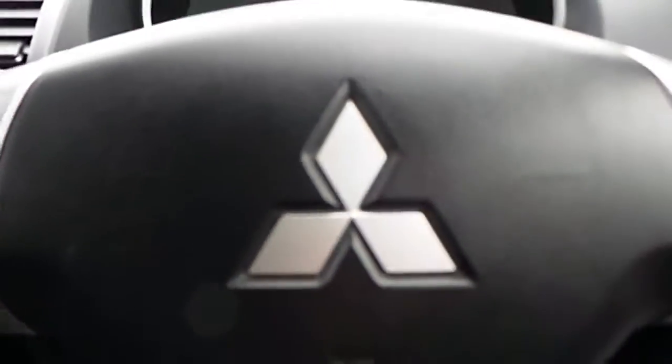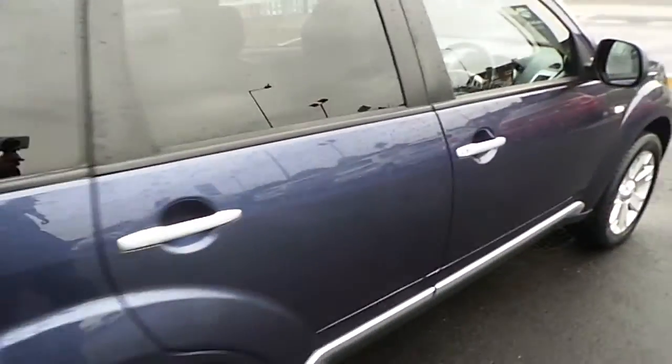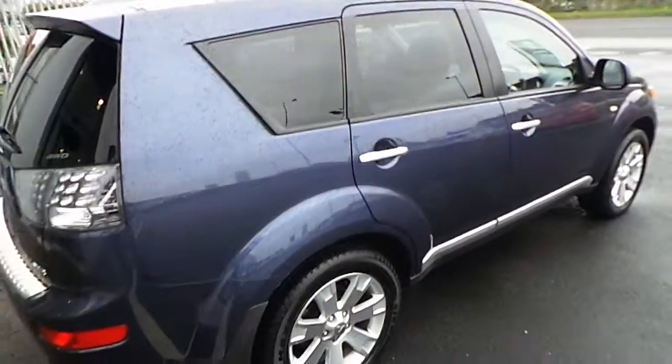And much much more. For more on this car or to book a test drive, please contact Joe Duffy Select on 01864 7791, or alternatively visit our website at JoeDuffy.ie.